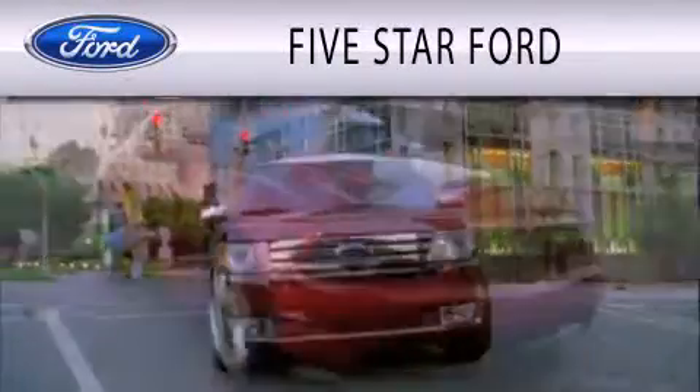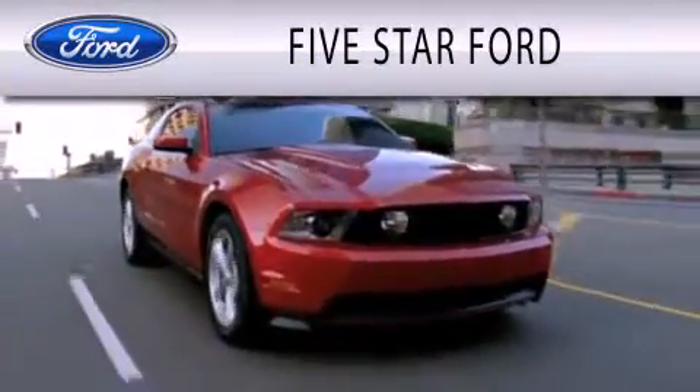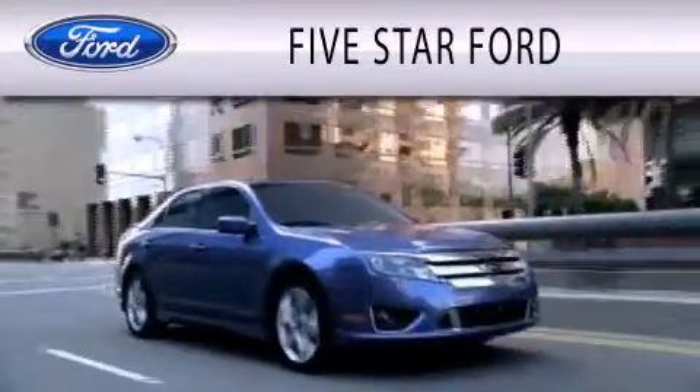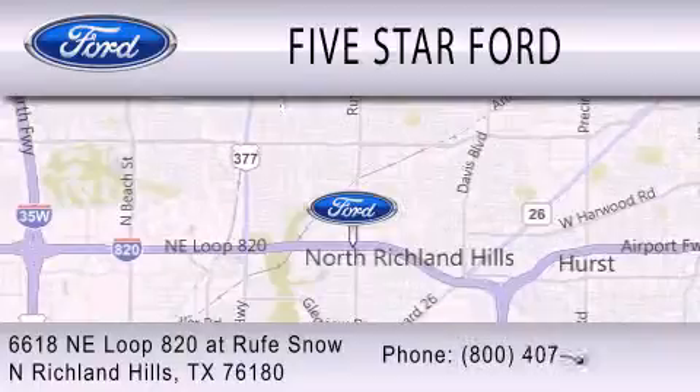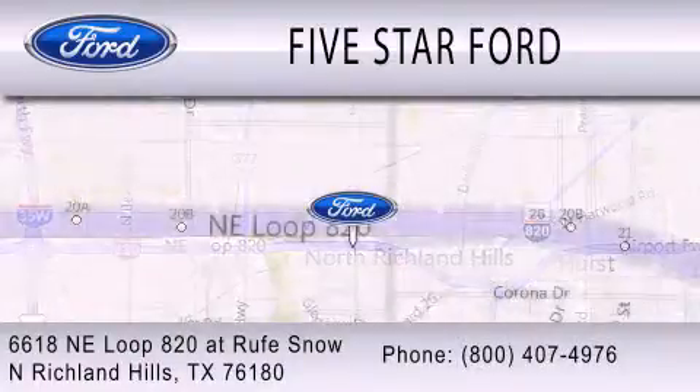Five Star Ford is dedicated to doing everything possible to ensure that the experience you have selecting your vehicle is as pleasant as possible. We are located at 6618 NE Loop 820 in North Richland Hills.